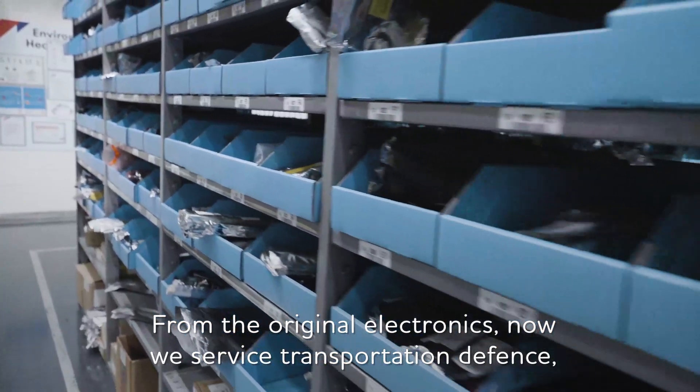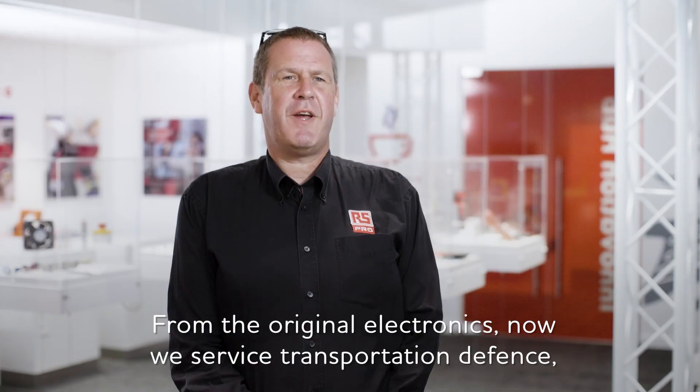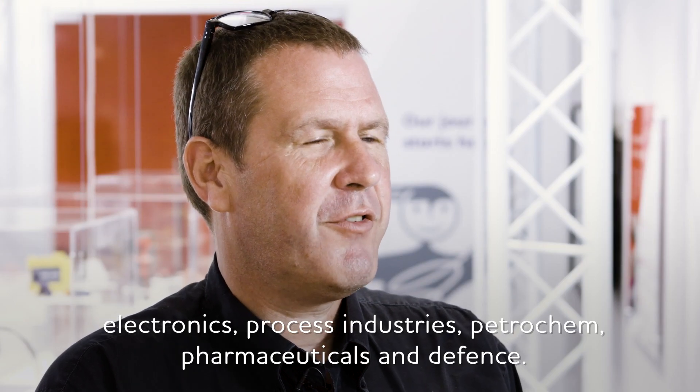From the original electronics, now we service transportation and defence, electronics, process industries, petrochem, pharmaceuticals and defence.